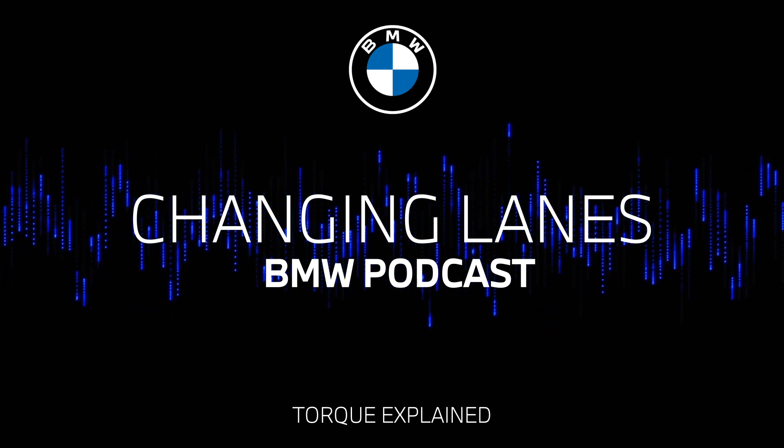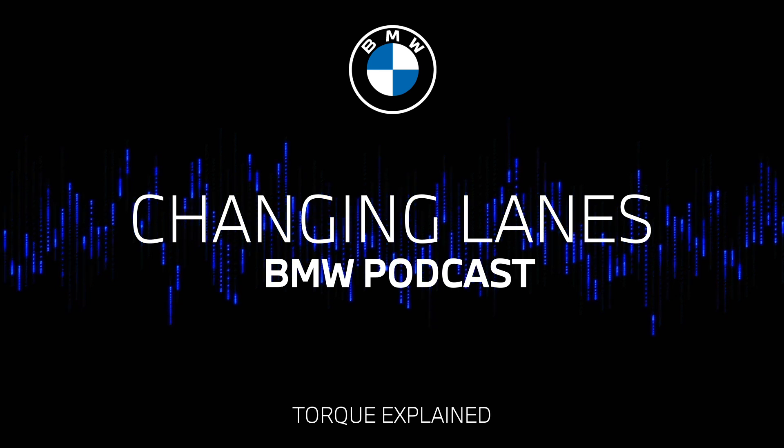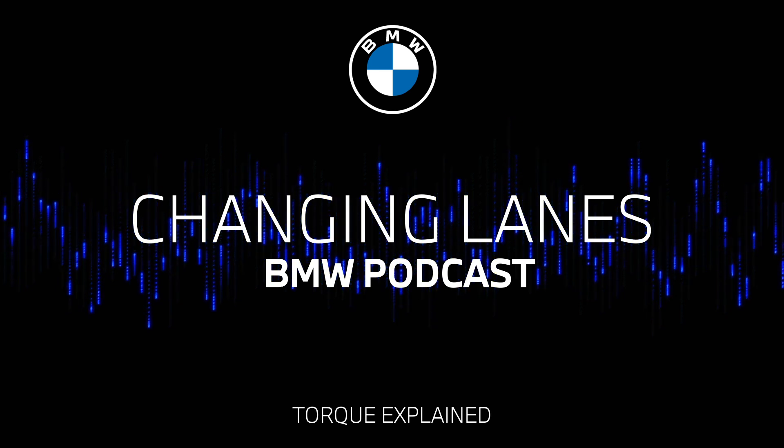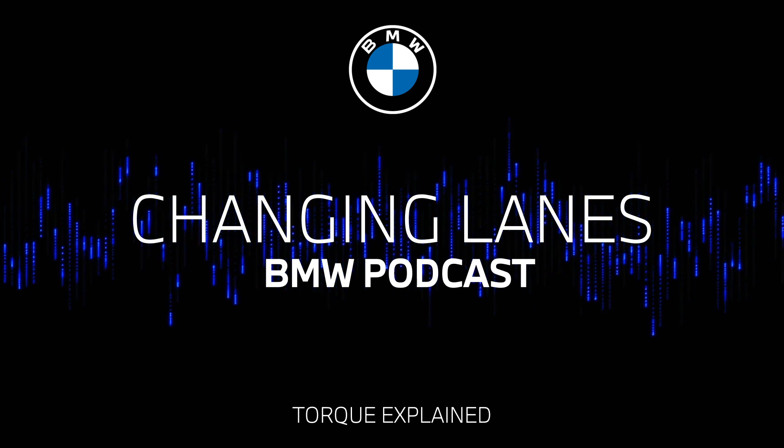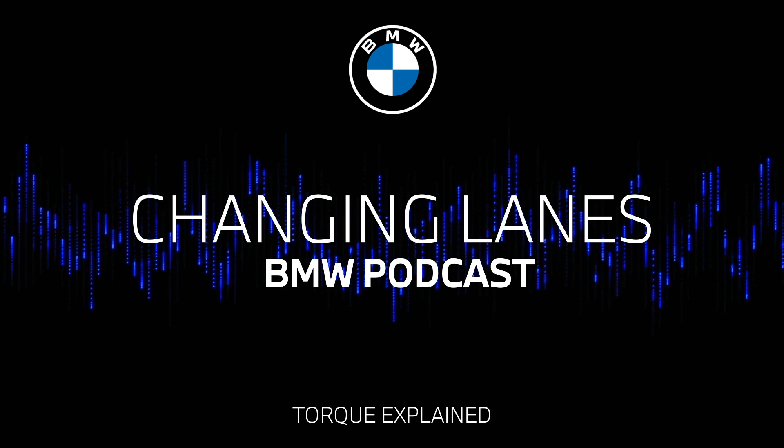Yes. But don't panic. We're going to keep it simple, I promise. Today we are talking about torque. Now, I think it's something that of course we all know about. But do we really understand it?